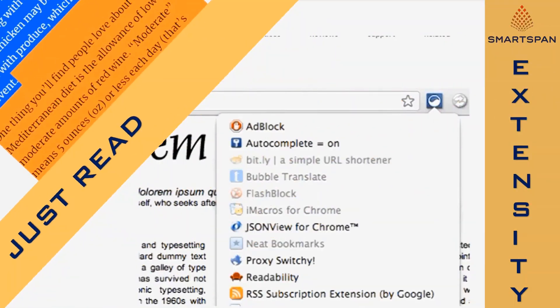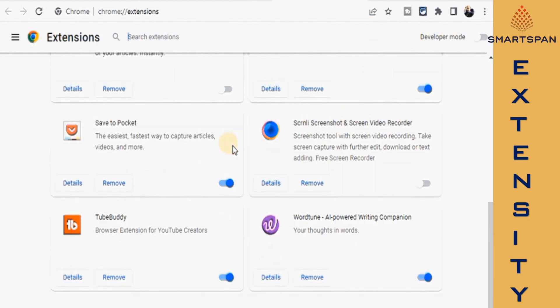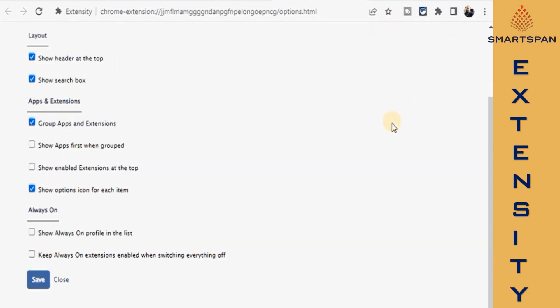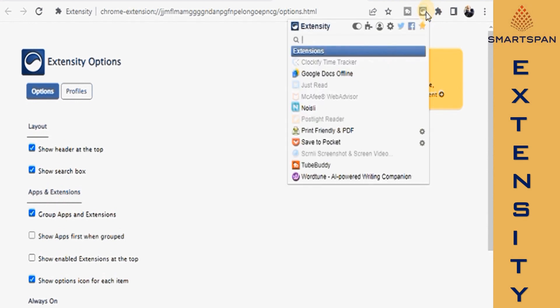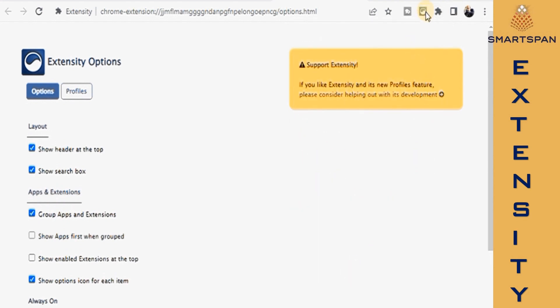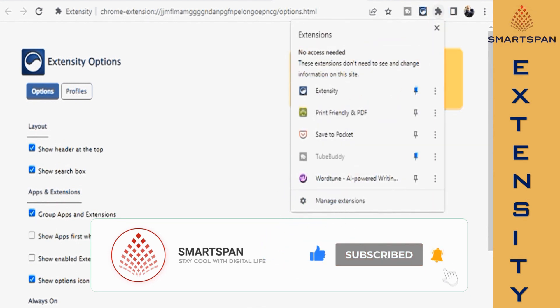Extensity is an extension manager for Chrome that allows you to easily list, enable, and disable extensions installed in Chrome. If you click on the icon, it will open a list of all installed extensions and apps. You can then use this list to quickly enable or disable any extension. To disable an extension, simply click on it and it will become grayed out. To enable it, click on it again so it becomes bolded. From left to right there is a toggle, a button to open the Chrome extension list, a button for the profiles screen, and a button for the options screen.